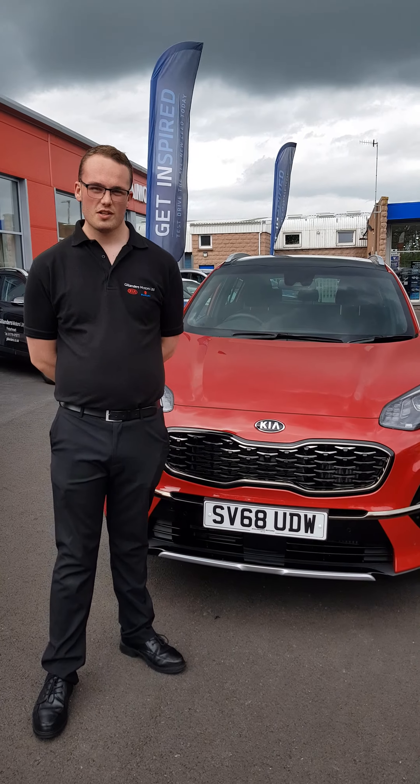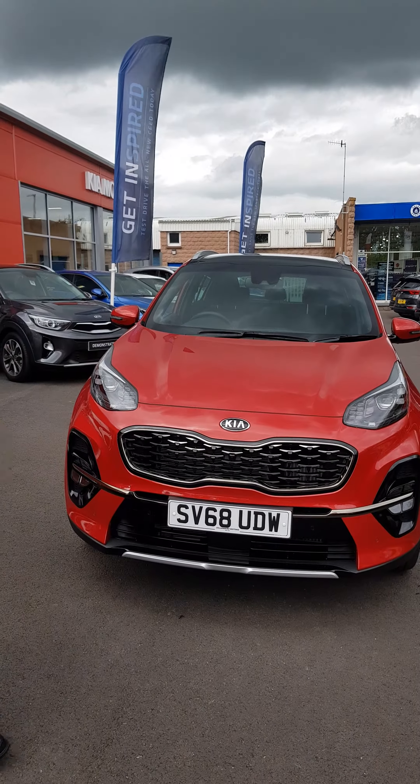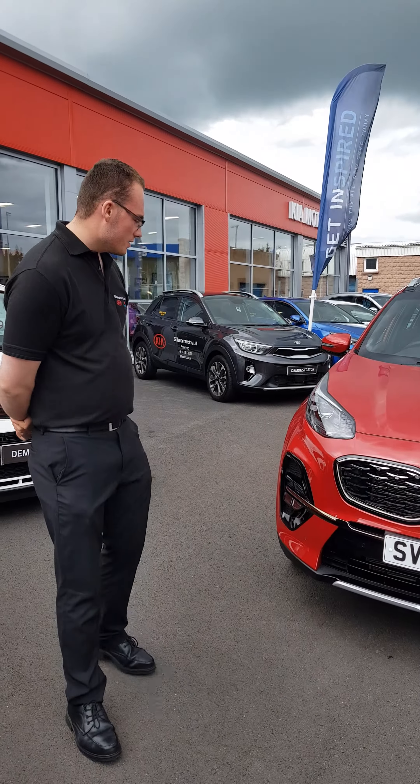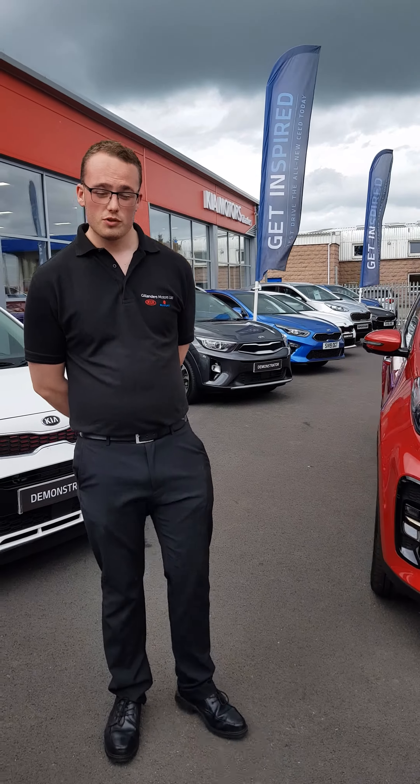Hi, it's Sir Nick Landers here, and just in recently is this KIA Sportage GT Line S 1.6 Turbo. It's finished in a lovely infrared. The car's got all the gadgets you can possibly want — huge spec.